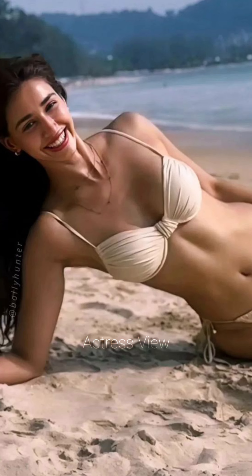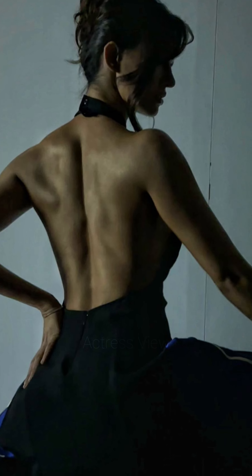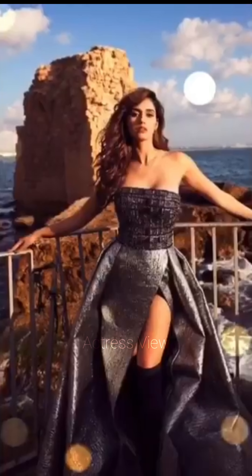Ruched and gathered mini dresses add texture and dimension to her outfits. These designs are flattering and create interesting silhouettes, accentuating her curves. She often chooses neutral or pastel shades for these dresses, accessorizing with delicate jewelry and understated shoes to maintain a sophisticated balance.